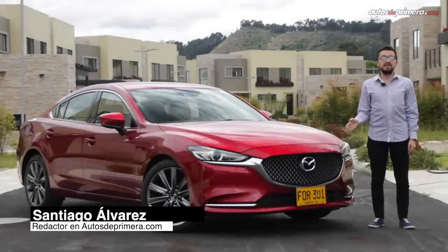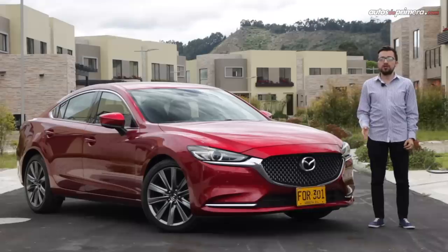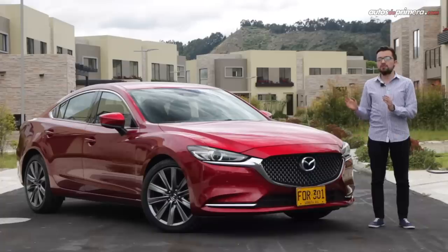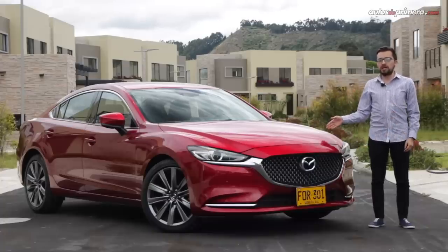Hace más de 15 años, el Mazda 6 llegó por primera vez a Colombia de la mano de la extinta CSA. Desde entonces se destacó por un buen diseño exterior, cómodo interior y un manejo con cierto sabor deportivo. Por ello no es de extrañar que la firma japonesa haya decidido traer a nuestro país la actualización más reciente de este modelo, con varios cambios en diseño y una importante novedad bajo el capó: un motor turbo de presión dinámica.